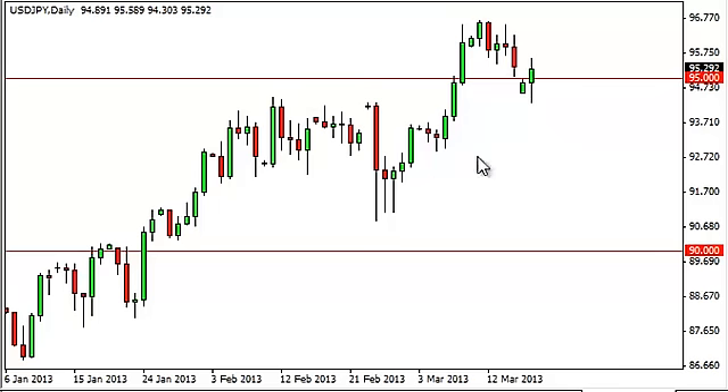Why not go long? We've seen a nice drive higher, and there's really nothing that tells us that this is going to change. Looks like a nice buying opportunity here, and as a result, we are buying. We think 95 is a bit of a floor, probably 94.50 is a little closer to the truth, but in this general vicinity you're going to see that.